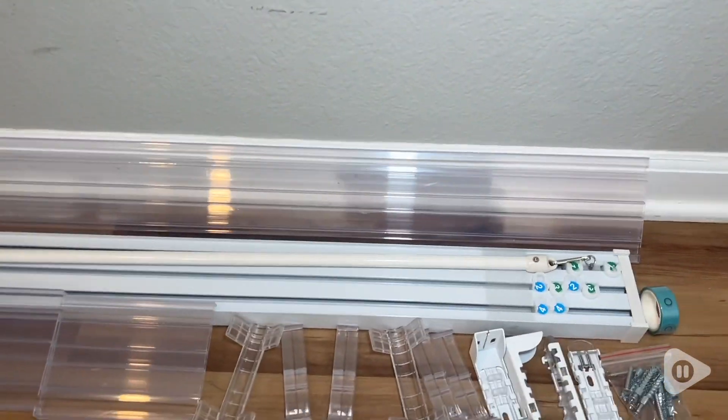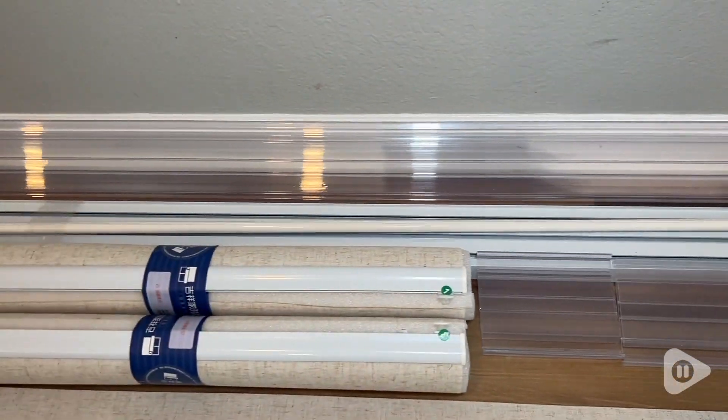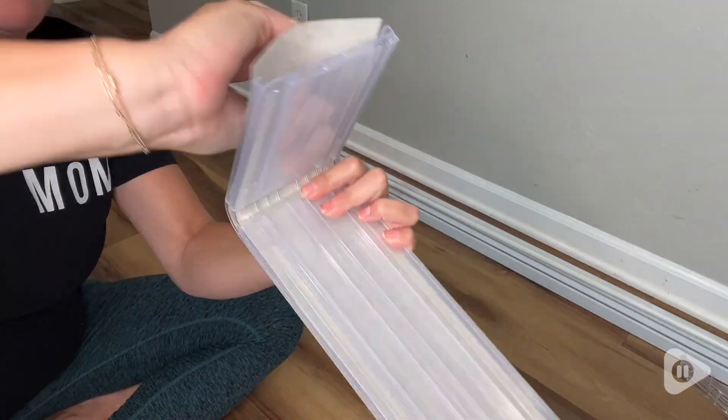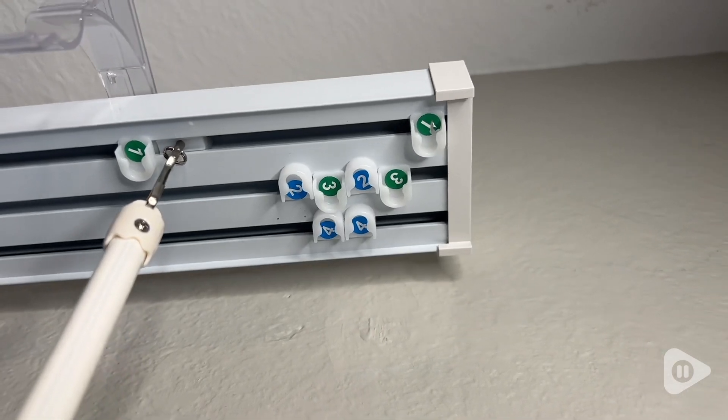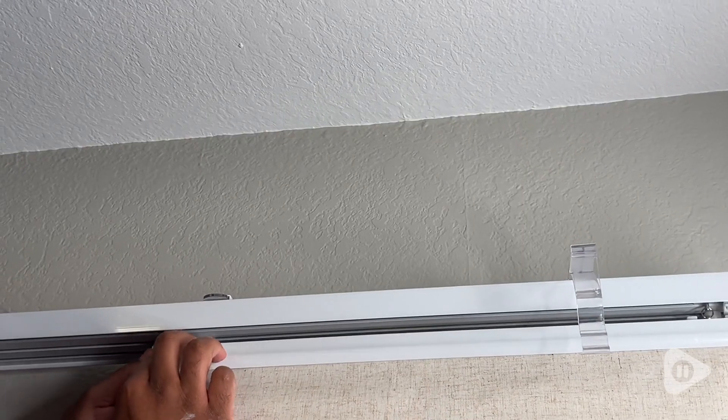My husband and I were able to install these very easily using the instructions and the video provided on the product page. I was actually very surprised at just how easy they were to install. They give our kitchen an elegant but natural look. Each of the panels has about a four-inch overlap, and I really like that because it allows for just more privacy and a more seamless look.